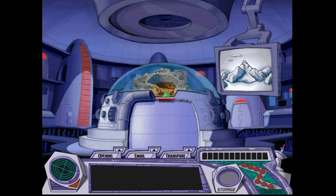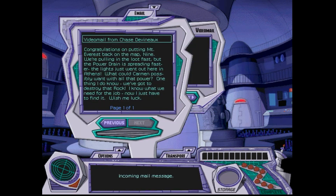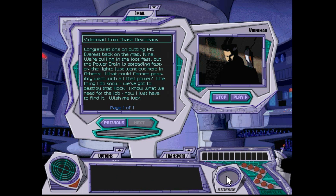Let's put Mount Everest back where it belongs. Congratulations on putting Mount Everest back on the map. We're pulling in the loot fast, but the power drain is spreading faster. The lights just went out here in Athens. What could Carmen possibly want with all that power? We've got to destroy that rock. I know what we need for the job — now I just have to find it. Wish me luck. It sounds like the power drain is going down more and not stopping. Well, Carmen will never stop — she never gives up.